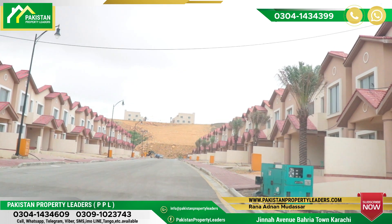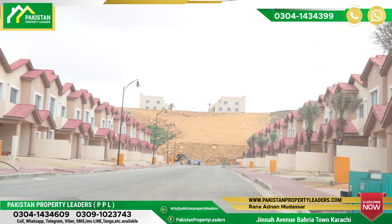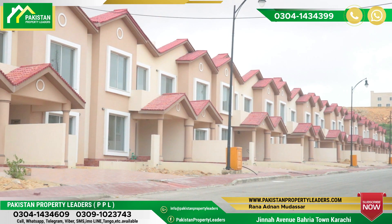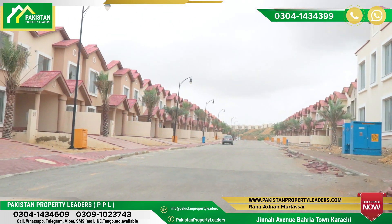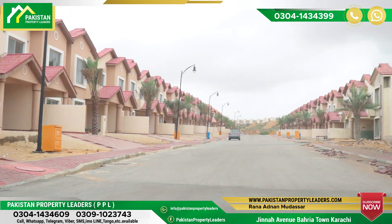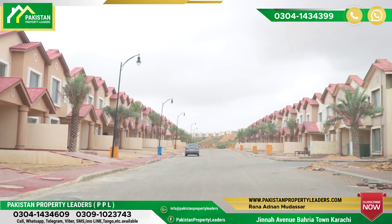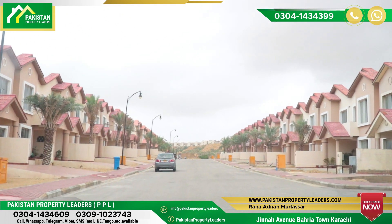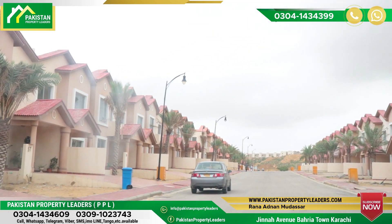There is no construction work in this area at all. You will see that there are families living here. This is percent 11B, 152 square yard, where families have come and are being moved to the left side of the road.